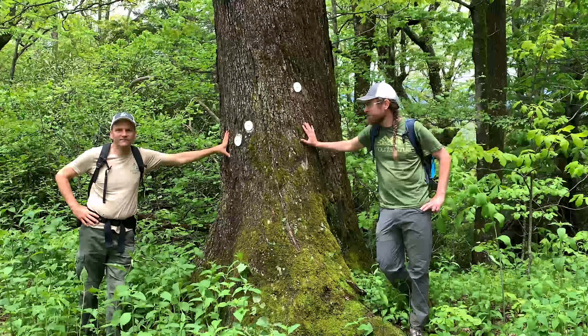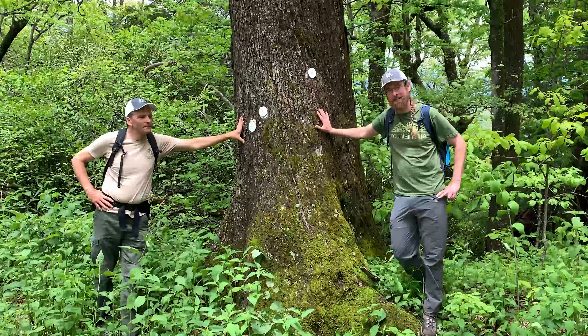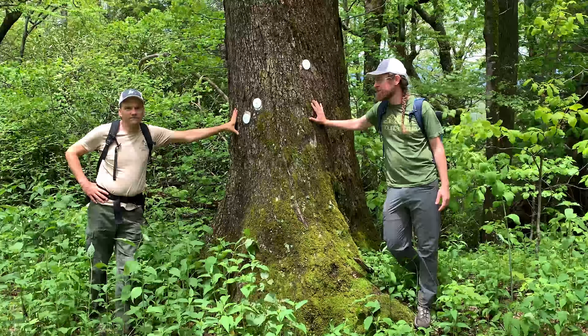Hey folks, it's the day after a big tropical storm and days of rain in Western North Carolina. I'm Josh Kelly, a biologist with Mountain True and a board member with Ecoforesters, and we're about to get going on the Woods Mountain Trail.